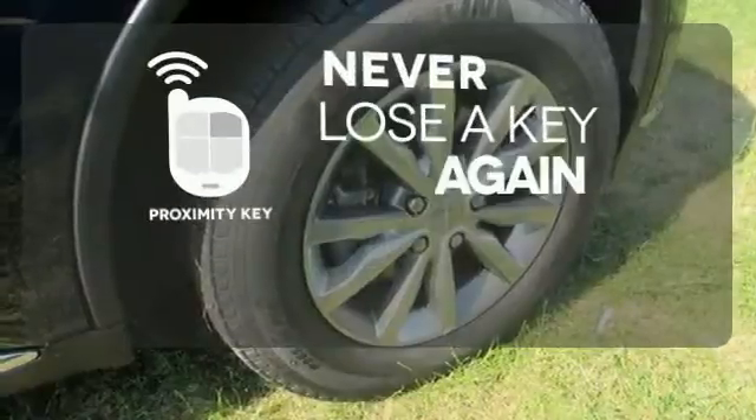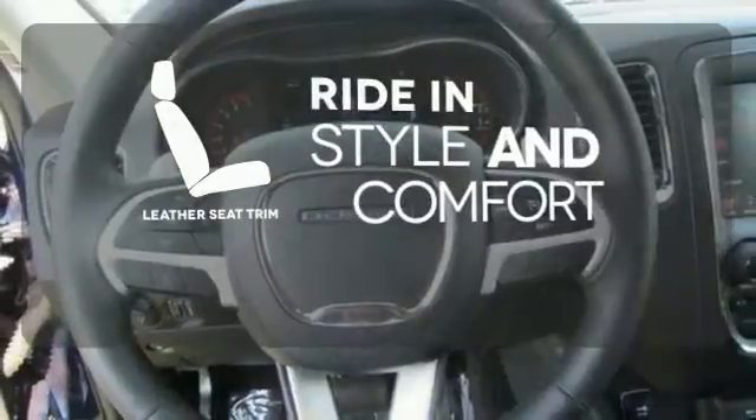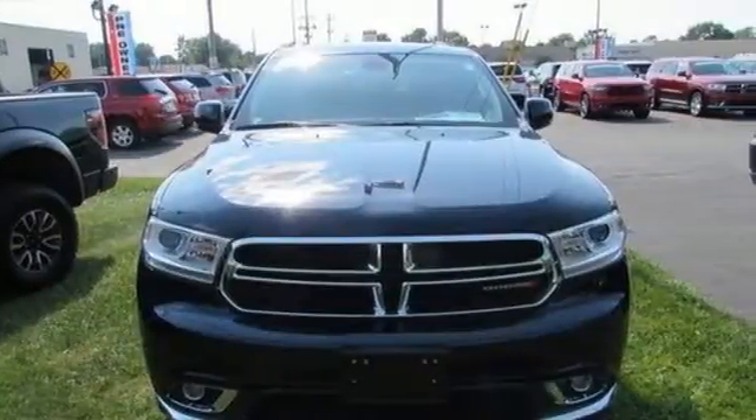Get in and get going with Proximity Key. Ride in style and comfort with leather seat trim. Make this Durango yours today and make life just a little bit easier.